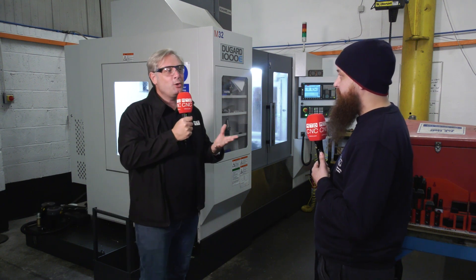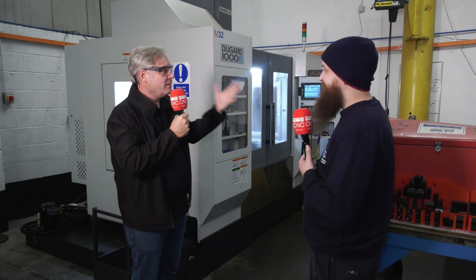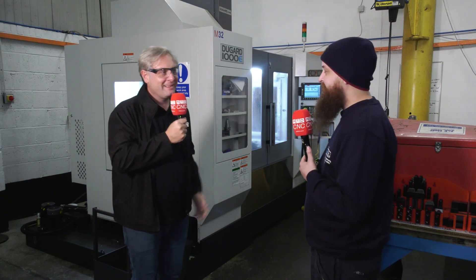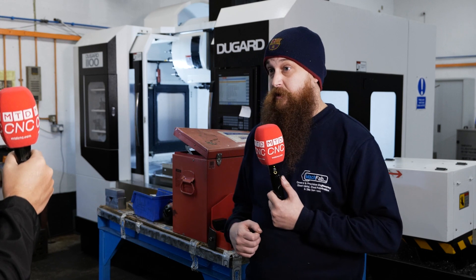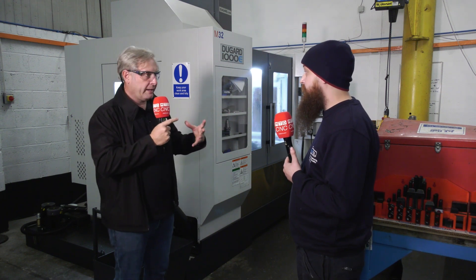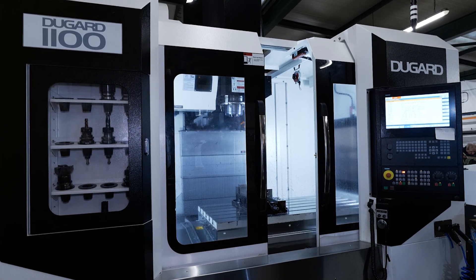Jay, you are the miller at MACFAB — that's right. So you got these Dugard machines, why? We were looking for machines with 4th axis capabilities, we wanted to be able to probe jobs and set tools quickly, and we wanted an all-round package. Dugard was the most cost-effective.